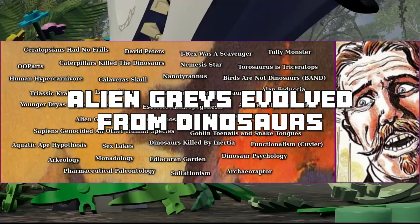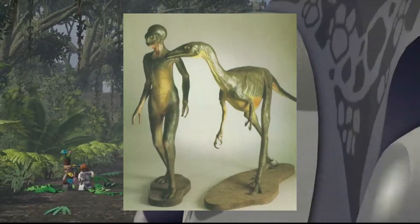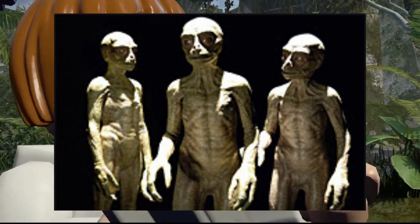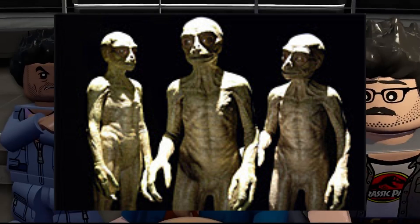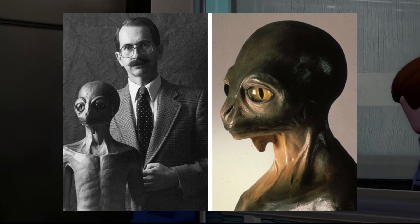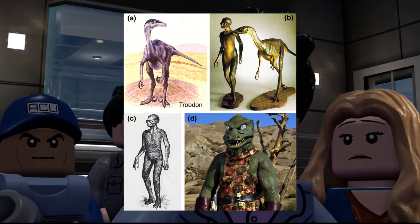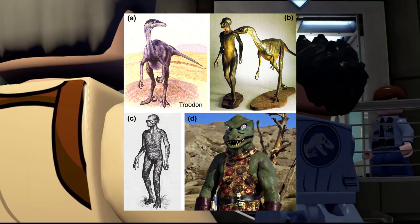Alien Greys Evolved from Dinosaurs. The idea that aliens — particularly the greys and reptilians reported in UFO encounters — are descendants of intelligent, spacefaring dinosaurs is a concept found in some UFOlogical and conspiracy theory literature. This theory suggests these extraterrestrial beings trace their origins to intelligent dinosaurs that somehow managed to leave Earth before the meteor impact event. This idea has no support from mainstream scientific communities and combines elements of science fiction, conspiracy theories, and imaginative narratives rather than credible scientific research, though it does make for a really interesting theory.